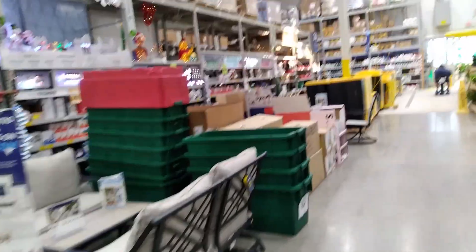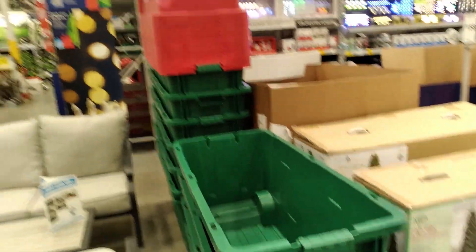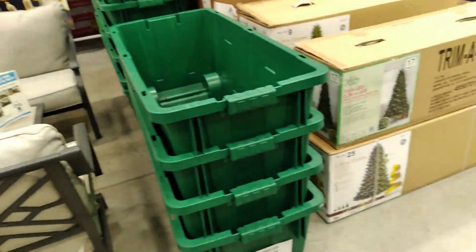They always have these green festive bins for Christmas — $54. It amazes me how expensive bins are now. But here's some of the other Christmas stuff. Yeah, not nearly so much this year.